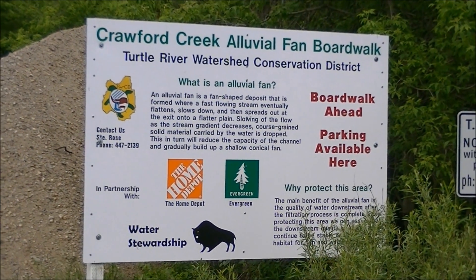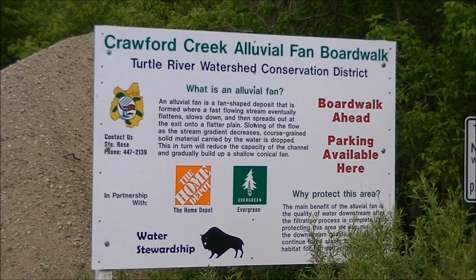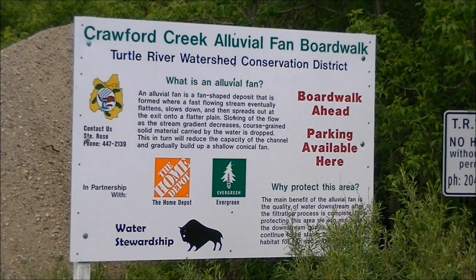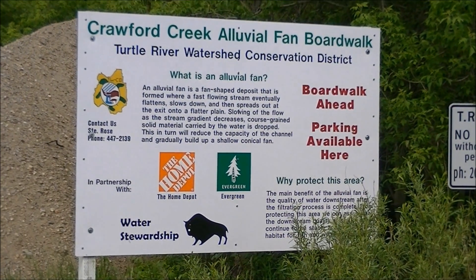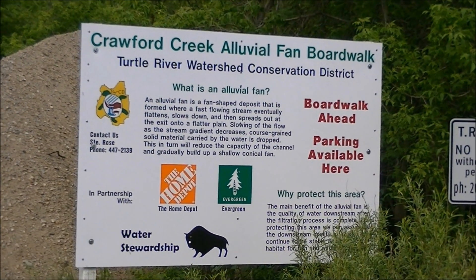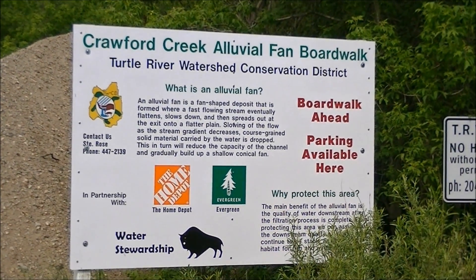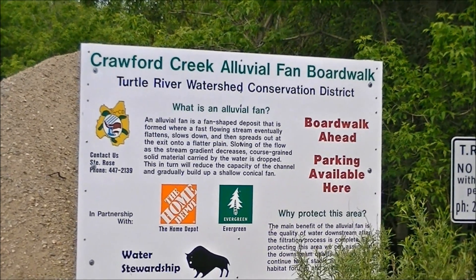An alluvial fan, according to the sign, is a fan-shaped deposit that's formed where a fast-flowing stream eventually flattens, slows down, then spreads out at the exit into a flatter plain. Slowing of the flow as the stream gradient decreases, coarse-grained solid material carried by the water is dropped. This in turn will reduce the capacity of the channel and gradually build up a shallow conical fan.